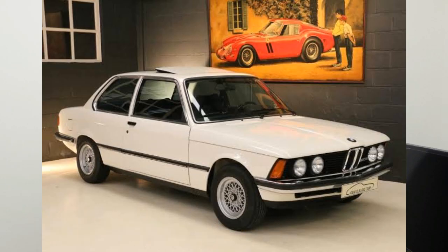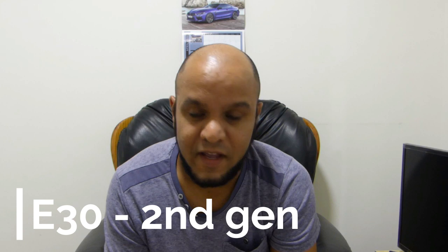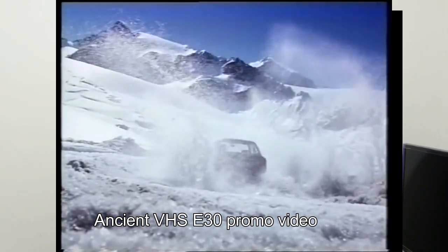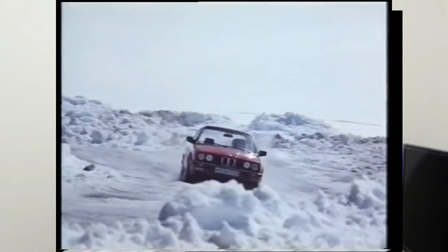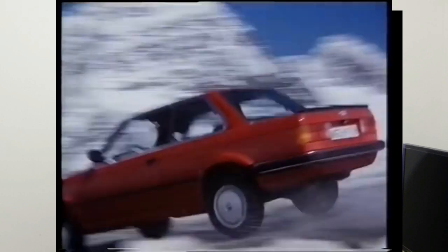We never got the E21 in South Africa. Instead, the first BMW 3 Series we got here was the E30 — the second generation. This is a cult classic, also known as the 'gocheche' or 'boxy' because of its boxy design. It's a rear-wheel drive car and it's very much fun to drive — these cars are known for spinning.